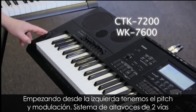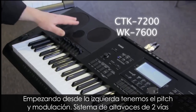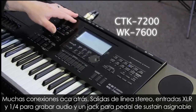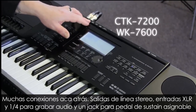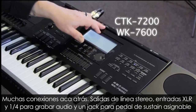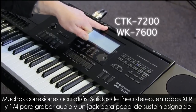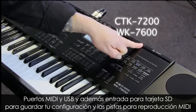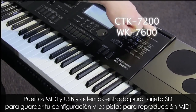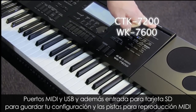Starting over on the left we have pitch bend and modulation. We have a two-way speaker system. There are many connections available on the back: stereo line outs, mic and instrument line ins for audio recording, an assignable sustain pedal jack, USB to MIDI, and an SD card slot for saving your settings and audio files, or for MIDI file playback.